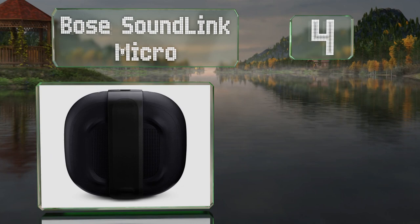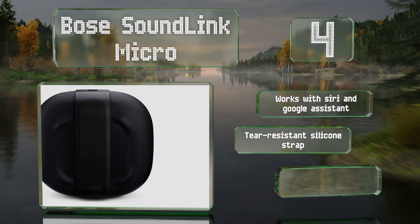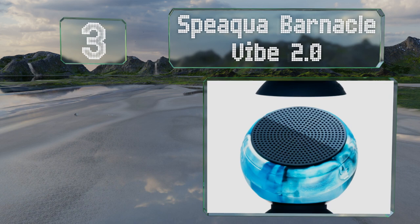At number four, if you want to make a phone call while sudsing up, the built-in microphone on the Bose SoundLink Micro offers enough clarity to do so. It works with Siri and Google Assistant and is equipped with a tear-resistant silicone strap, plus stereo and party modes.